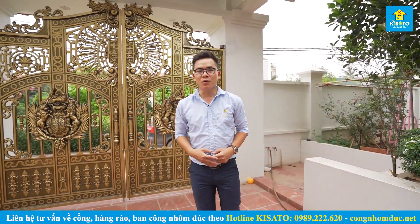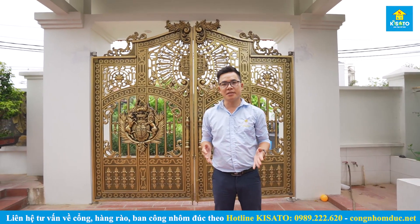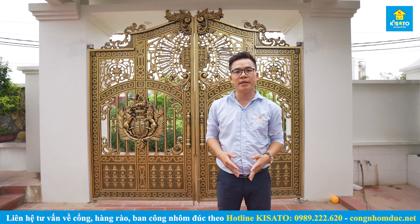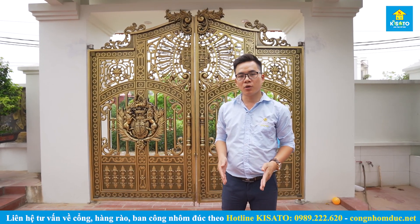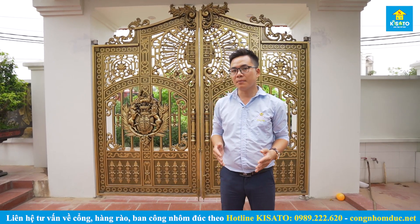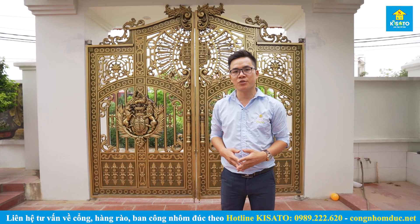Xin chào các bạn, tôi đến từ Công ty Cổ phần Kiến Trúc Kisato. Chào mừng các bạn đã quay trở lại với chương trình chia sẻ những mẫu cổng nhôm đúc đẹp được công ty chúng tôi tiến hành thiết kế và thi công trọn gói trên 63 tỉnh thành. Hôm nay tôi đang có một chuyến đi về tại Cụm 8, xã Tam Hiệp, huyện Phúc Thọ, Hà Nội để thăm lại một công trình, một mẫu cổng nhôm đúc được chúng tôi thiết kế và thi công trọn gói cho gia đình Anh Nguấn.